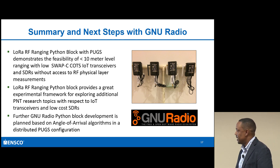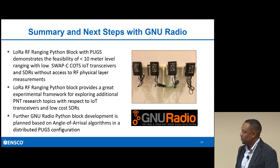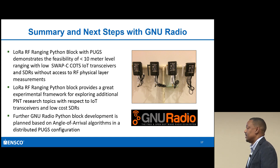What's interesting is I believe there's a combination of things we can do relative to an array. Imagine taking a bunch of PUGS, creating an array, and then doing some type of angle of arrival within that GNU Radio Python block. I was very pleased with the results to show how close I could get to the Cramér-Rao bound using very inexpensive COTS software-defined radios. Thank you very much.